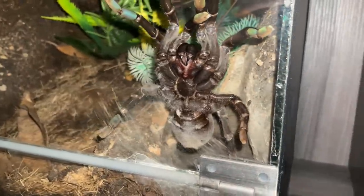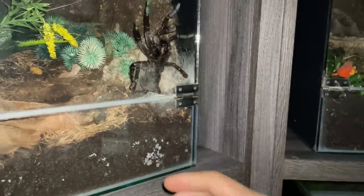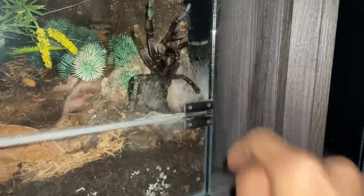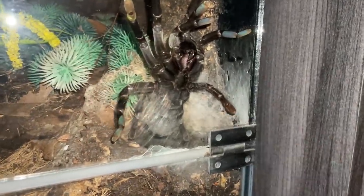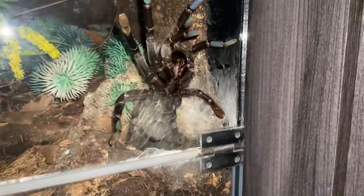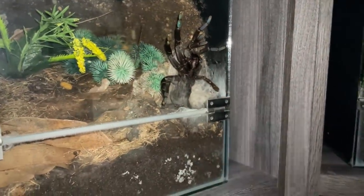For those who don't know, tarantulas when they lose a leg - sometimes they can lose their leg - it takes maybe two or three molts before they fully regenerate that leg back. And I guess this was one of those situations right there. Pretty interesting.